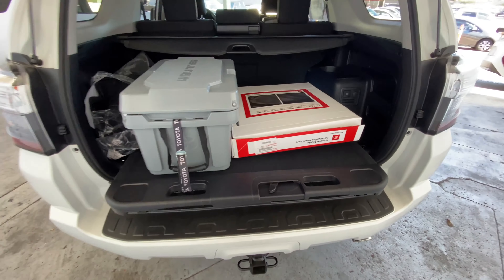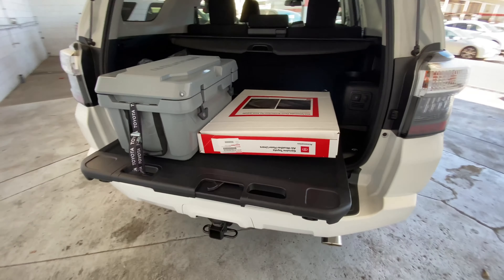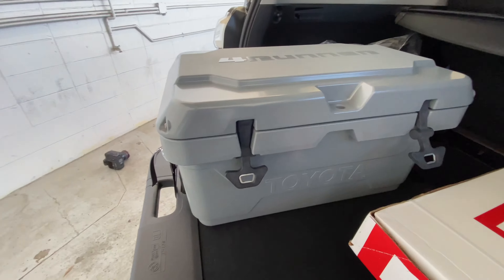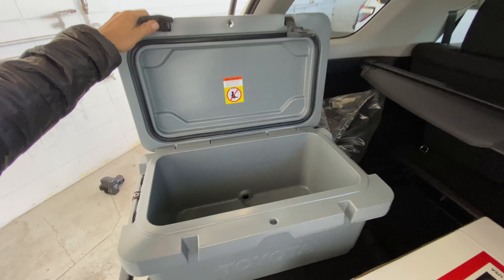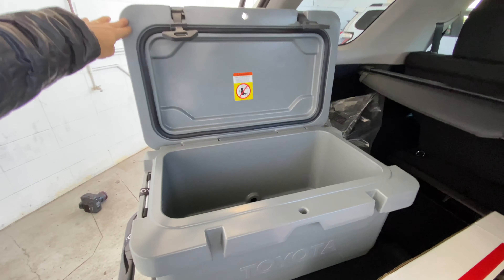The cooler comes with a sliding trunk tray that literally slides out so you can reach and grab what you need without having to lean all the way into the back of the 4Runner. The cooler also has a lockable lid and a freezer-grade gasket to provide an airtight seal — they say it can keep ice frozen for up to seven days.